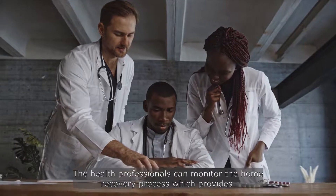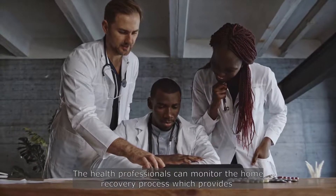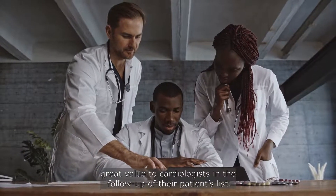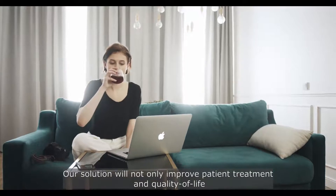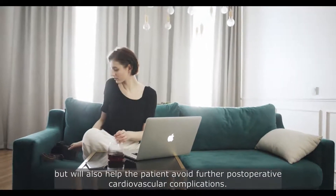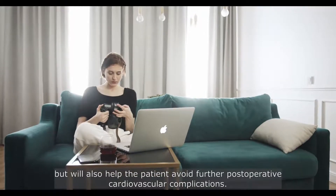The health professionals can monitor the home recovery process, which provides great value to cardiologists in the follow-up of their patients. Our solution will not only improve patient treatment and quality of life, but will also help the patient avoid further post-operative cardiovascular complications.